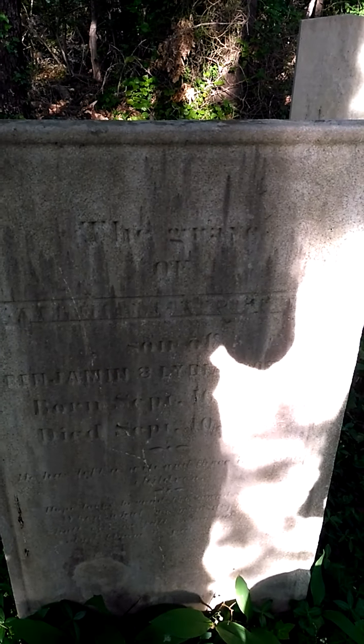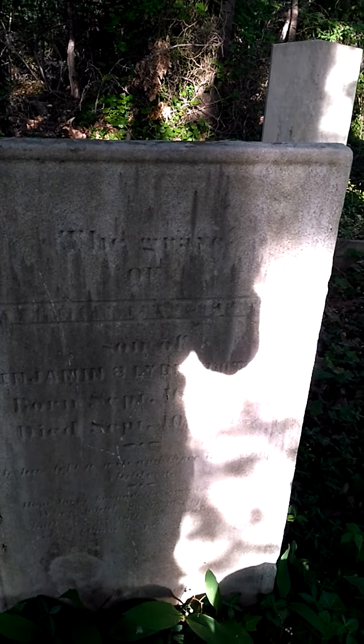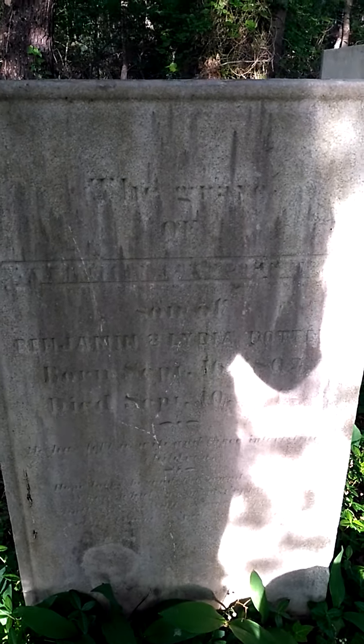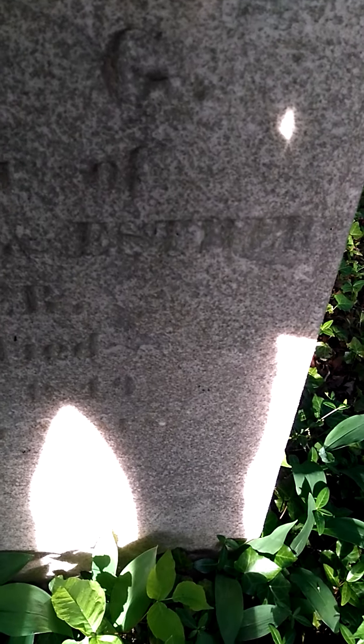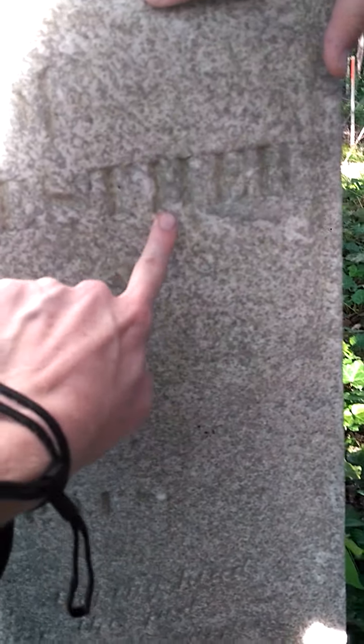That one says Benjamin and Lydia — another Benjamin. Potter. So we've got Benjamin Hill and Benjamin Potter. In memory of Sarah G. and William — I can't read the whole thing. Esther — William Esther Potter. They were the Potters. There's like five names on that one stone.